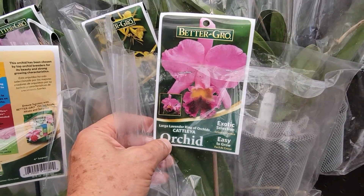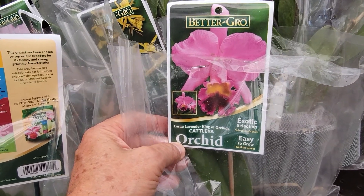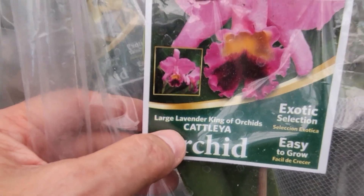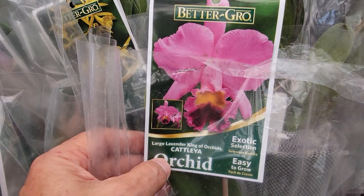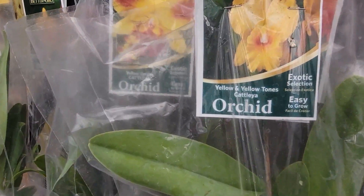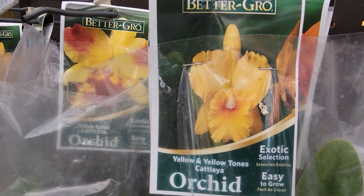I've noticed — for those who don't know — some packages say 'large,' meaning large flowers, and then others don't say it, so I guess those are the smaller flower variety.